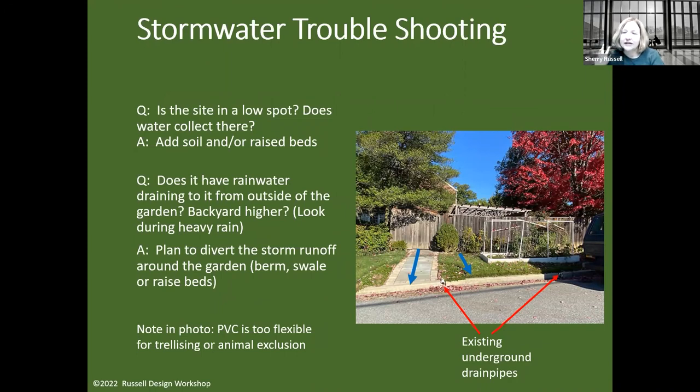A note on PVC piping used as trellis or animal exclusion framing: PVC pipe of any diameter is too flexible for trellising or critter fencing. Instead, use half-inch EMT conduit with plumbing fittings — it's much more rigid and lasts longer.